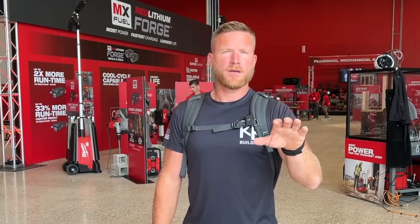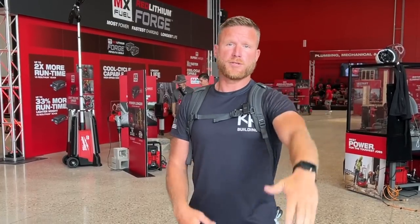You guys let me know what you think down below in the comments. I'll even try to share with you some of the game-changing tool innovations that really don't affect me directly on the day-to-day, but I'm still excited for and I think you guys might be super excited for. So let's go ahead and see what they got.